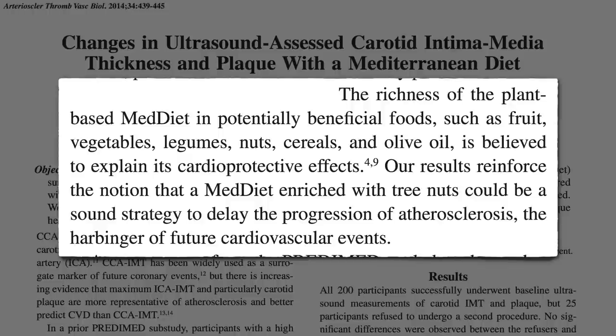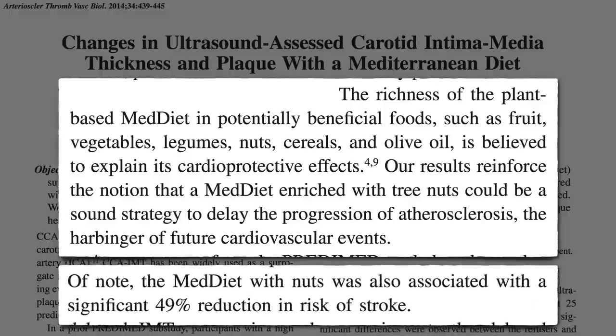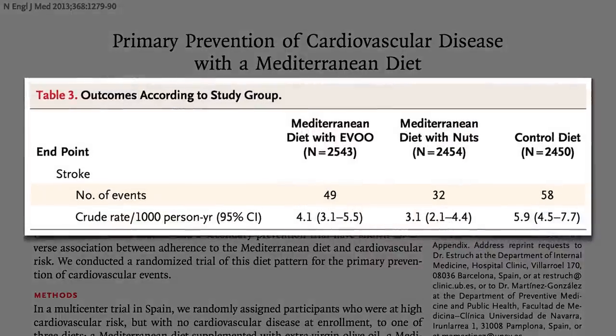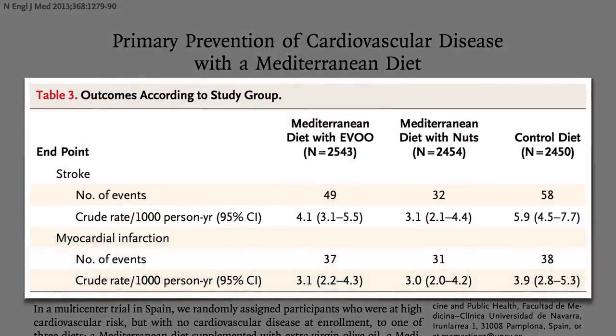Nuts may delay the progression of atherosclerosis — the harbinger of future cardiovascular events such as stroke. Adding nuts appeared to cut the risk of stroke in half. Note, though, they were still having strokes. Half as many strokes, so the nuts appeared to be helping, but they were still eating a diet conducive to strokes and heart attacks. All three groups had basically the same heart attack rates and the same overall death rates.